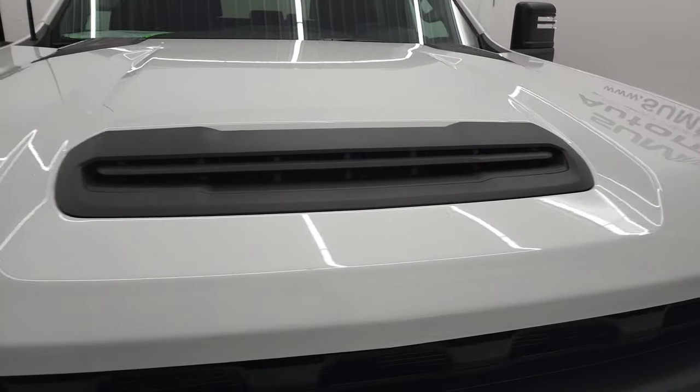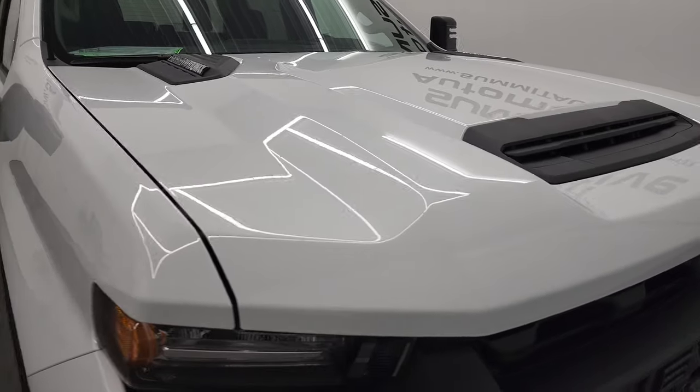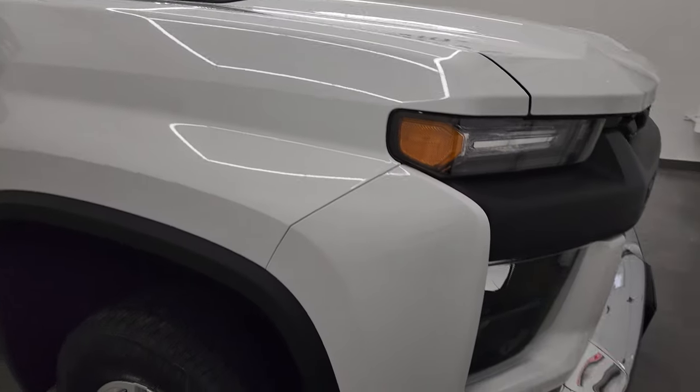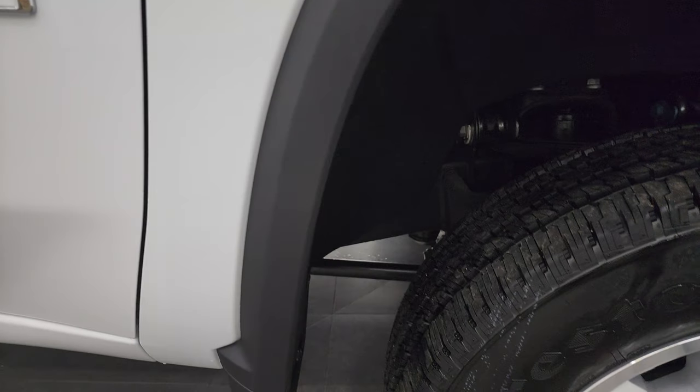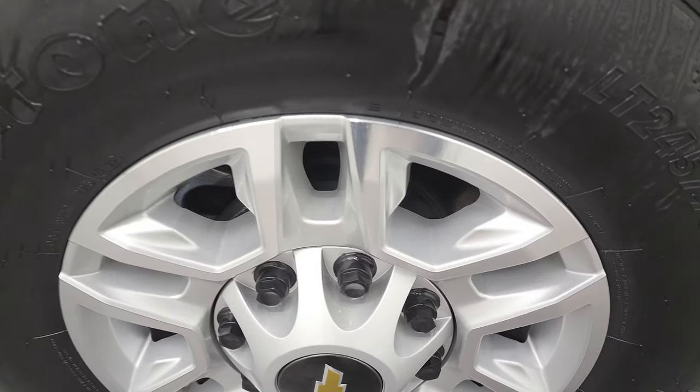The grille is perfect and it does come with the true cowl induction hood. I'll show you how that works at the end of the video, so stick around — we'll start it up and I'll show you how that cowl induction hood works.